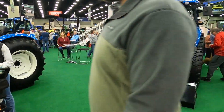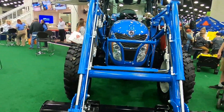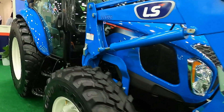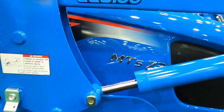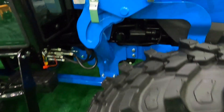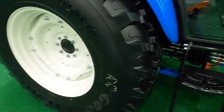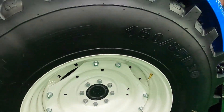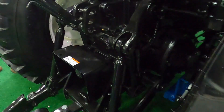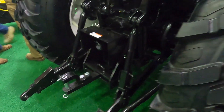Moving on to LS Tractor — here's a utility class tractor with a cab and self-leveling loader. You'll see those R14 tires, probably one of the bigger units available with those tires. I don't know how they hold up versus an R1 or how much better they are than an R4, but LS has a lot of models out there and I'm excited to see them grow and take a more substantial place in the market.